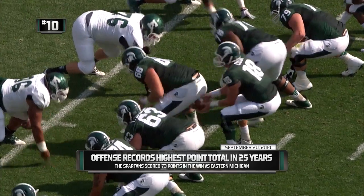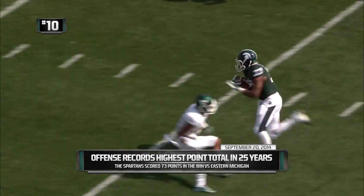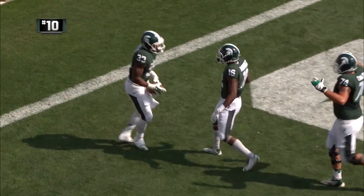Two tight ends for the Spartans, two wideouts, one setback — it's Jeremy Langford on the handoff, running left side. Great cut at the 20, and at the 5 into the end zone — touchdown MSU!